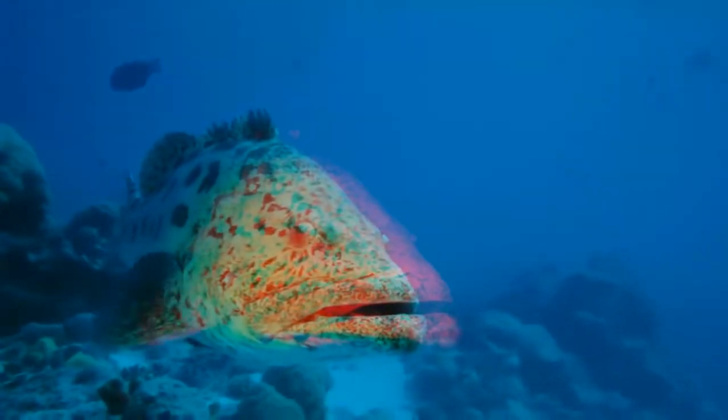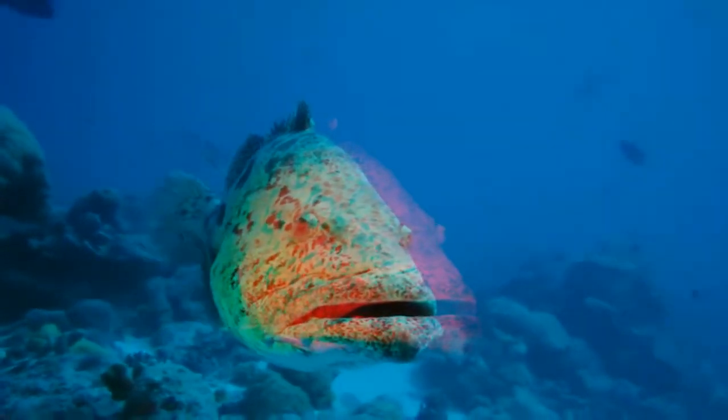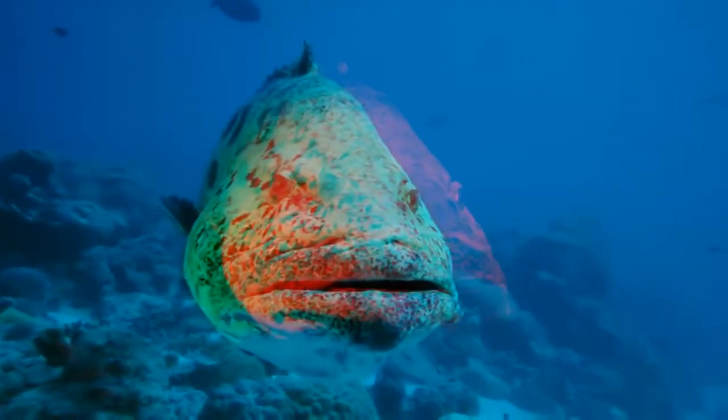In some fashion, this potato cod is ready for her beautician. And let's face it, when you're a cod, you need all the help you can get.